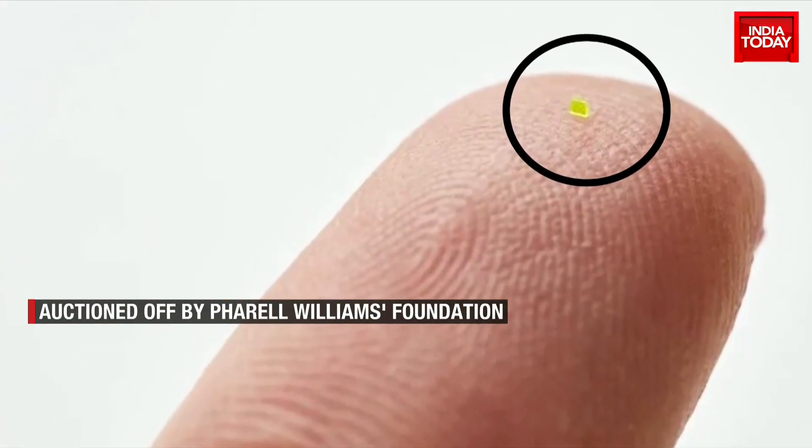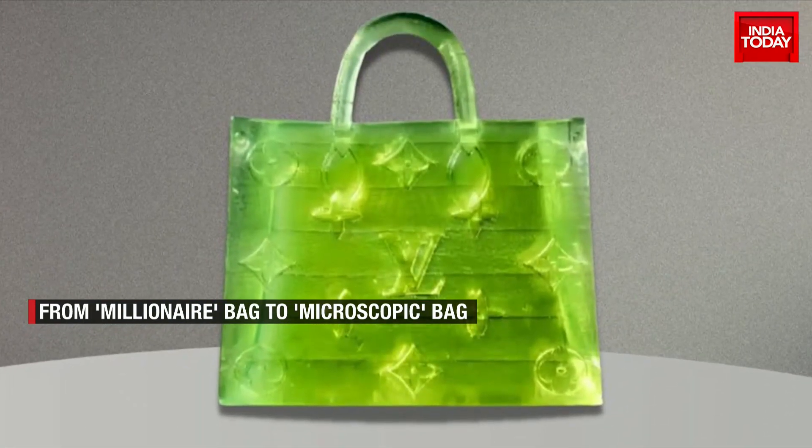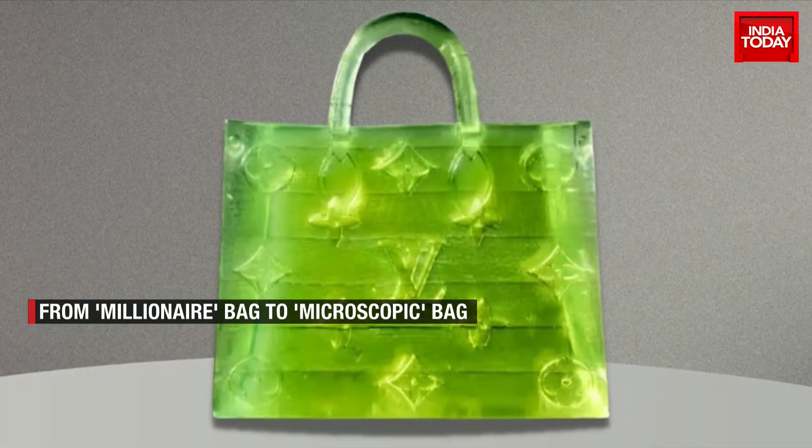While one wonders what can fit in this bag, the message is clear: no price is high enough for a luxury bag. Bureau Report, India Today.